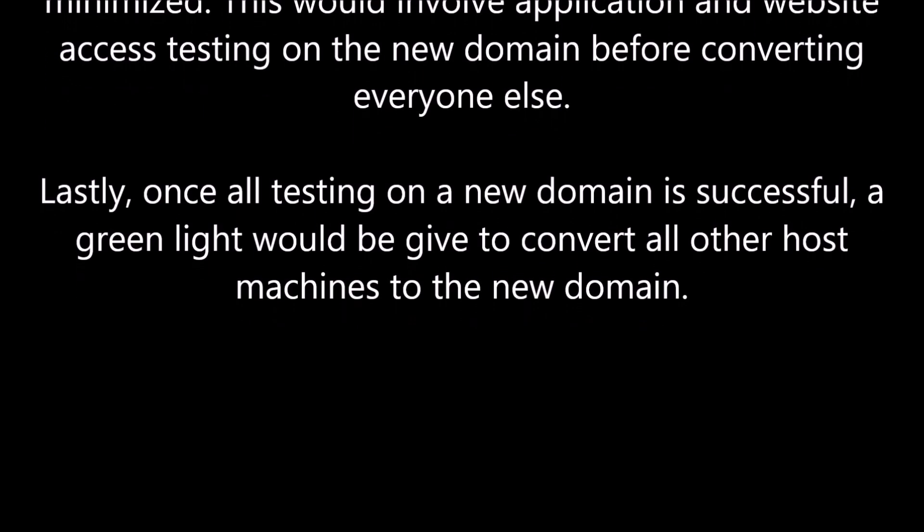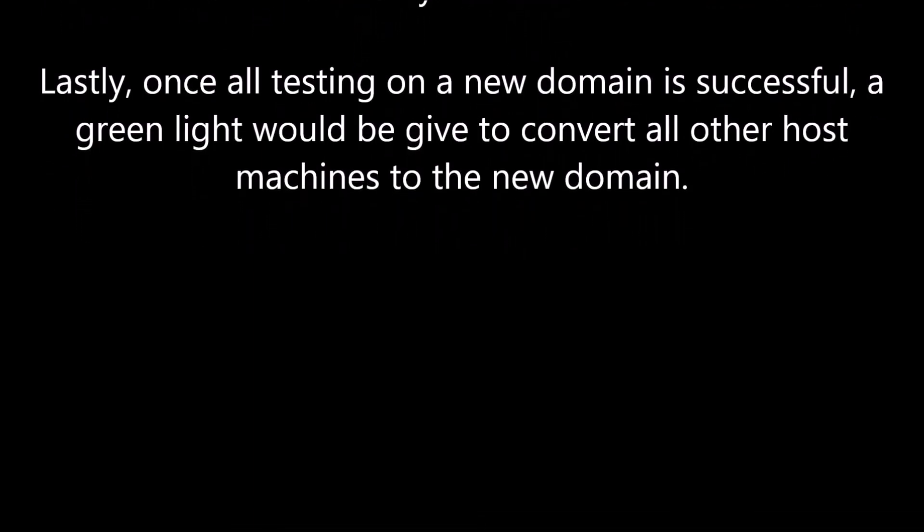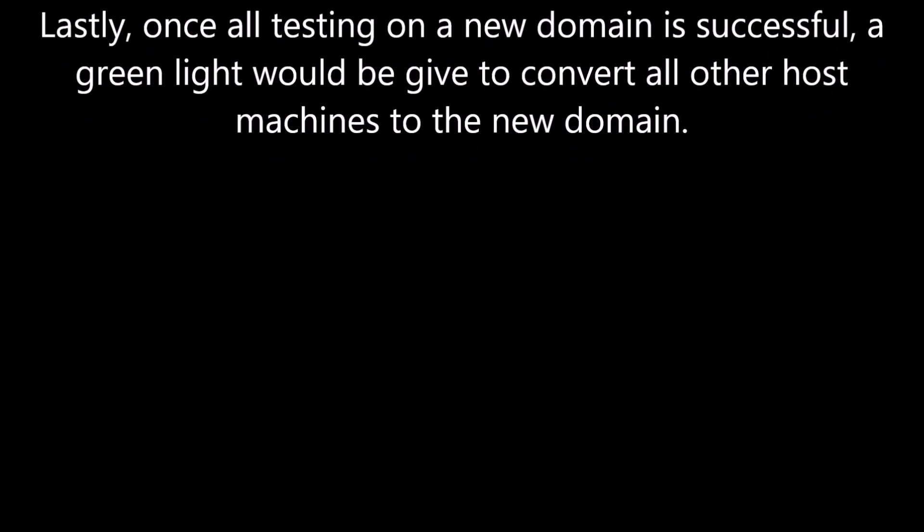Lastly, once all testing on the new domain is successful, a green light would be given to convert all other host machines to the new domain.